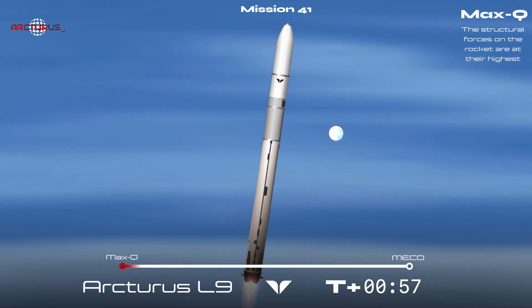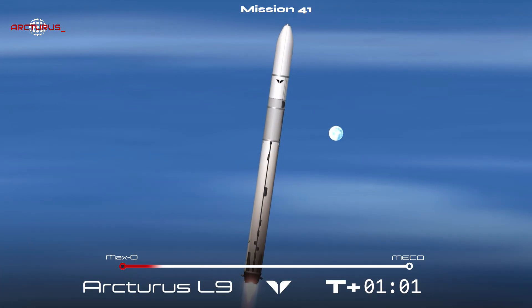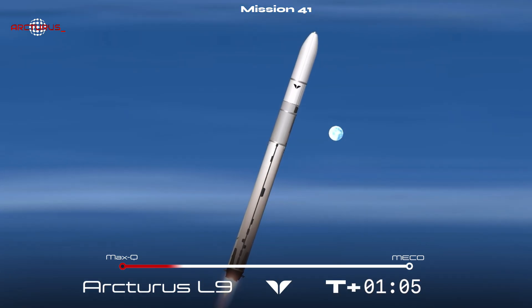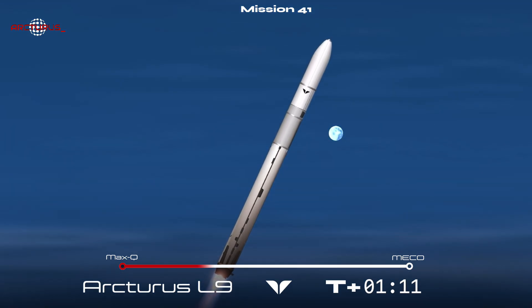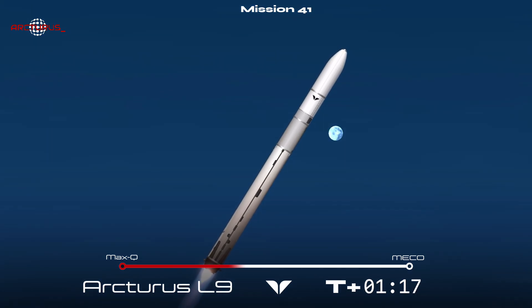Welcome back to the Sky Arcturus and Arriga. The vehicle has cleared max Q, the point where the aerodynamic stress on the rocket is at its peak during ascent. Coming up shortly, we should see main engine cutoff, stage separation, upper stage engine ignition, and first stage boost back burn startup all happen back to back.